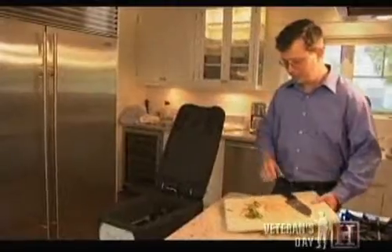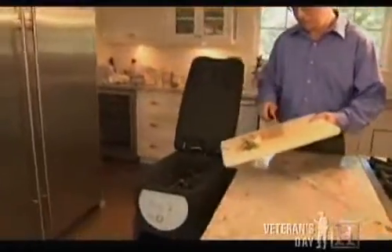So after about a week, this is what it looks like. You can see it's starting to turn into compost, and you can keep adding more. It all mixes in there.